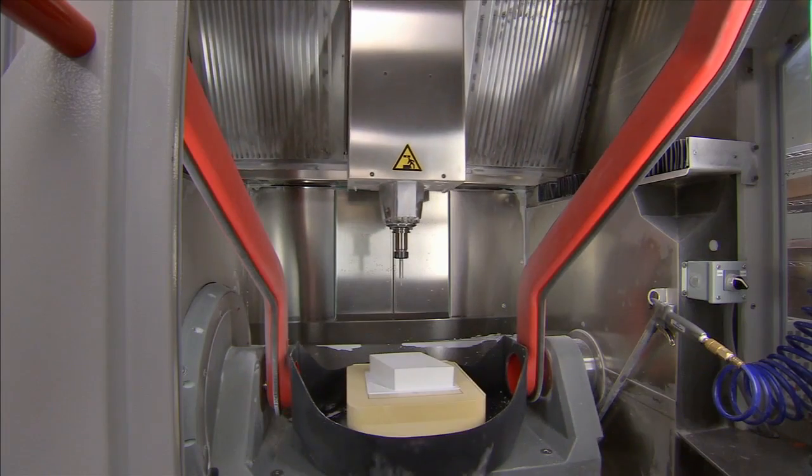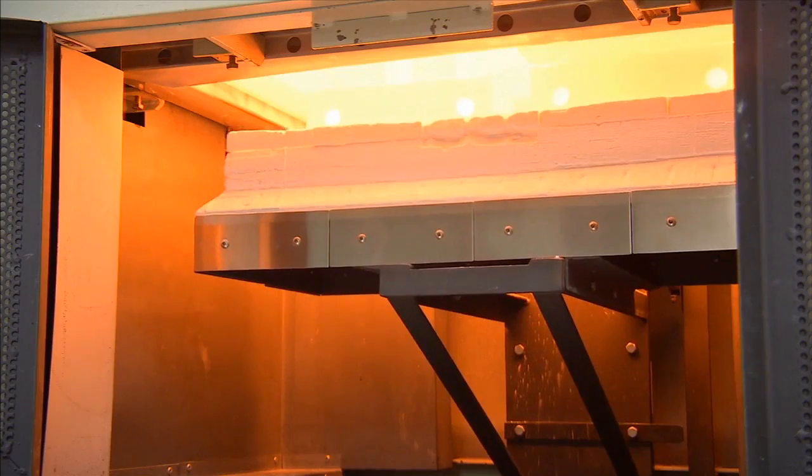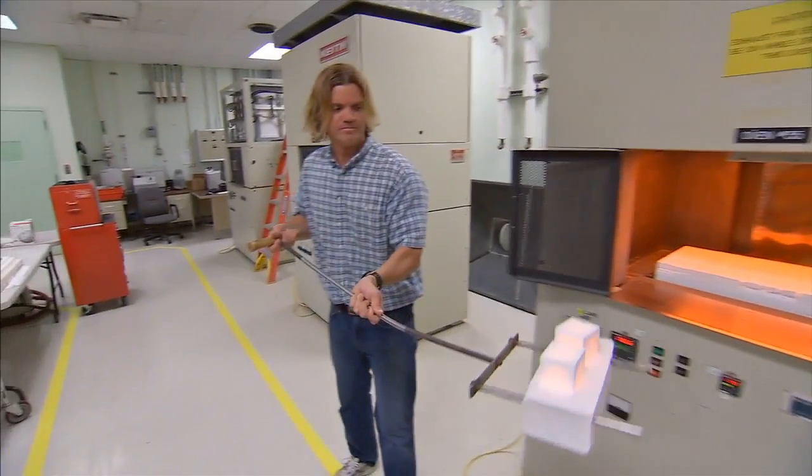We're building ceramic thermal insulation tiles for the back shell of the capsule. We're building thermal barriers for the capsule and we're building multi-layer insulation for that capsule.